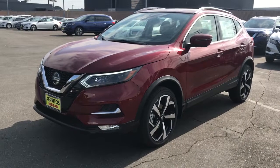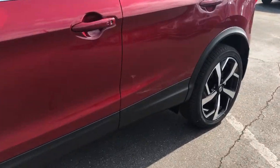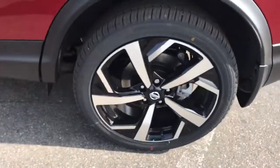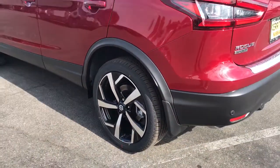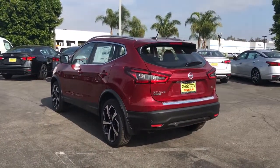Hop into the 2020 Nissan Rogue Sport. Start planning your family road trips in this comfortable, well-equipped Rogue. This clever crossover offers plenty of space and thoughtful creature comforts to keep your crew relaxed and eager for adventure.